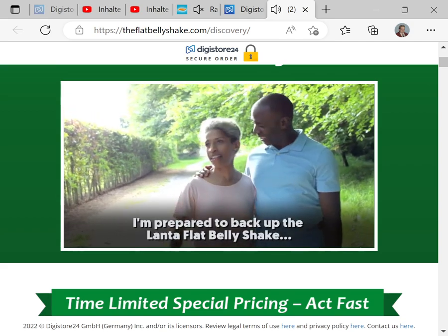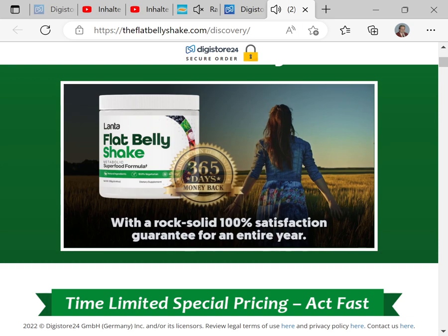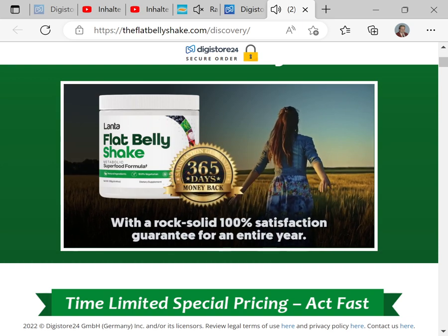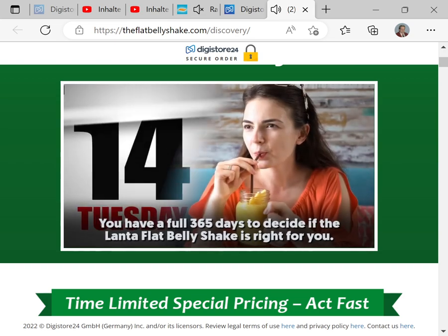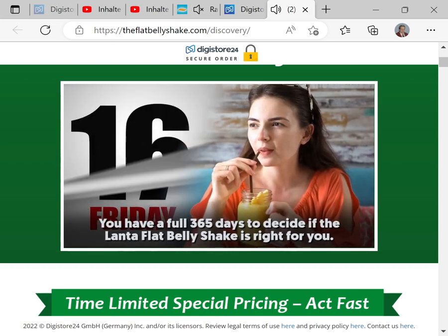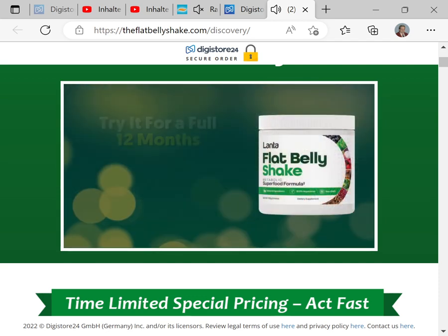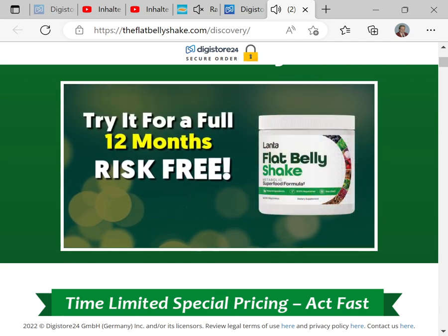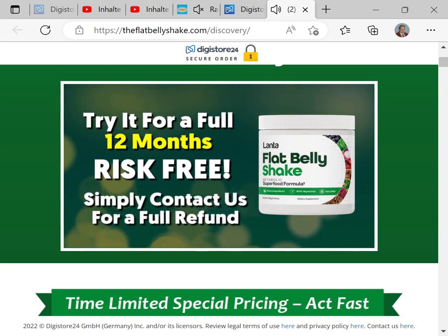I'm prepared to back up the Lanta Flat Belly Shake with a rock-solid 100% satisfaction guarantee for an entire year. That's right — you have a full 365 days to decide if the Lanta Flat Belly Shake is right for you. If at any point during the next 12 months following your order you are less than fully satisfied with your results, simply contact us and we will happily refund your order, no questions asked.